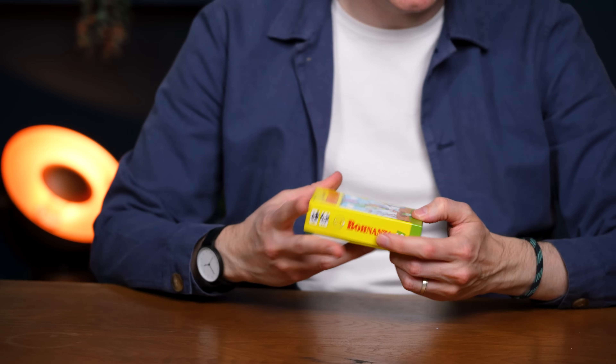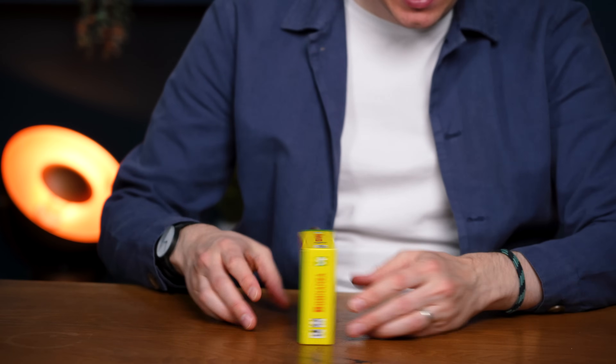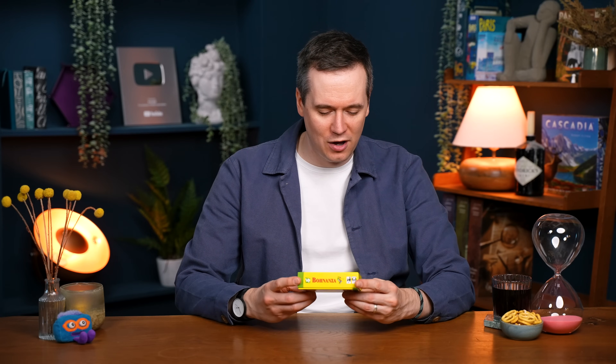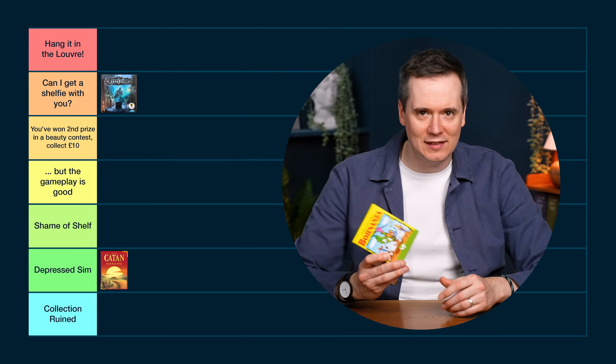Bohnanza — this is one of the ugliest board games in existence and they're not helping themselves. The logo encroaches on the artwork. Every single side has a really ugly age and player count thing — that doesn't need to be on every side. The proper artwork is yellow with red writing but the shelf-facing side is green. And there's upside-down writing on one side as if to please people who have it the other way — but who has it the other way? "To Bean or Not to Bean" — pretty terrible tagline. It's mostly just the bright yellow. This has to be Collection Ruined.